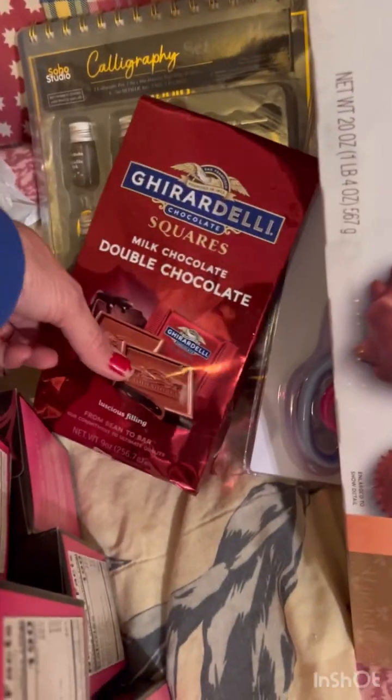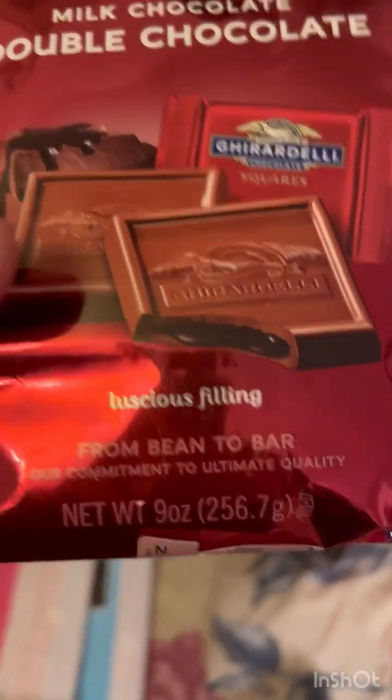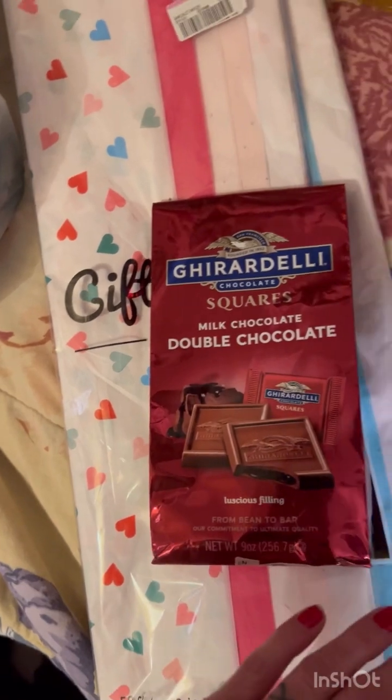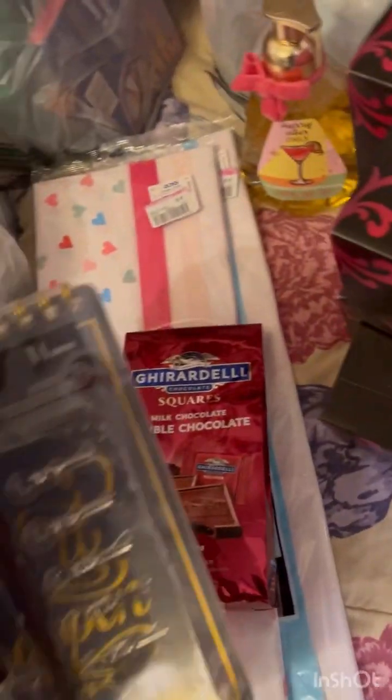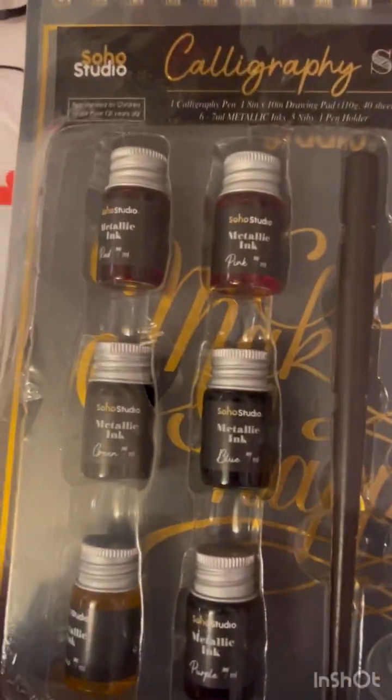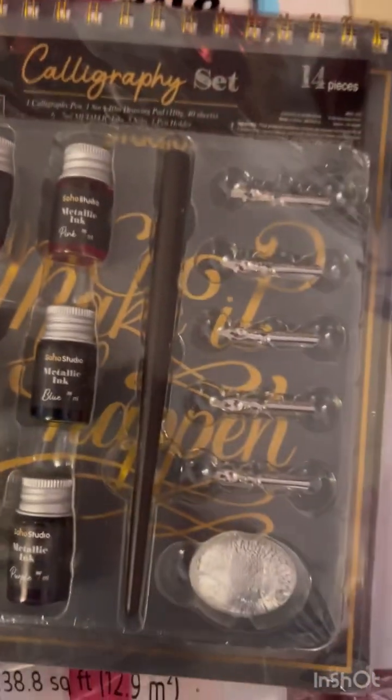I did find a couple of deals in the store. This big bag, nine ounces, was 99 cents — they had other ones that were not marked down, full price, but that was the only one that was 99 cents. This cool calligraphy set was $2.49 — I thought it was a really good deal.